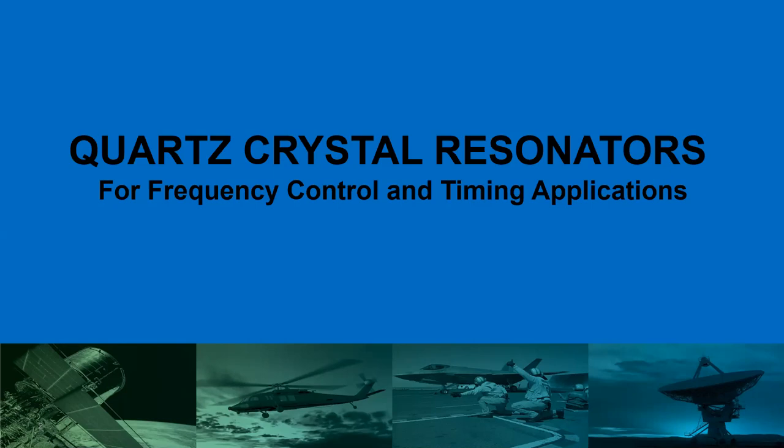I'm primarily working for a company which is making quartz crystal resonators used for frequency and timing applications in a very precision market. We are making precision crystals which are used in the telecom industry, aerospace defense, space satellite equipment, and some medical applications.